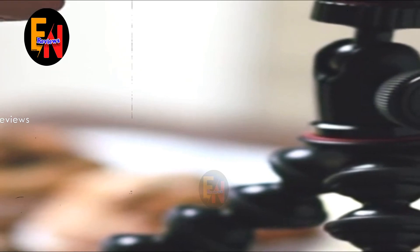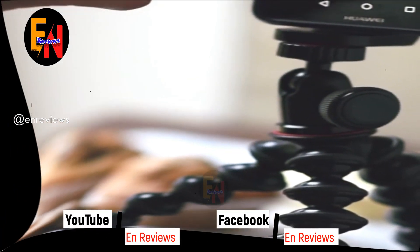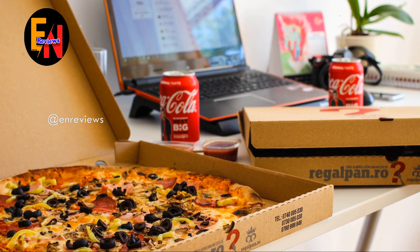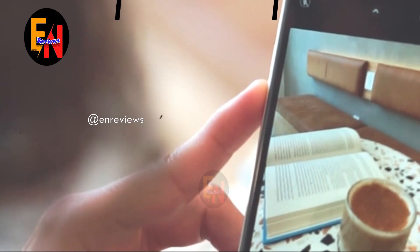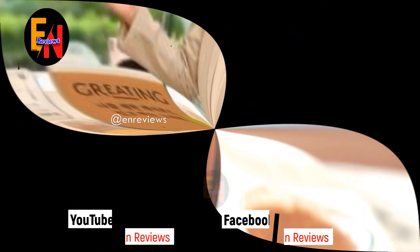Whichever diet plan users decide to follow, Samsung eFood Hall will give them recommendations on macronutrients — carbohydrates, fat, and protein. These recommendations, according to the company, are carefully curated with inputs from Hyundai Green Food. To make it easier for people to follow the diet plan, Samsung decided to offer users an option to purchase healthy food items right on its website.